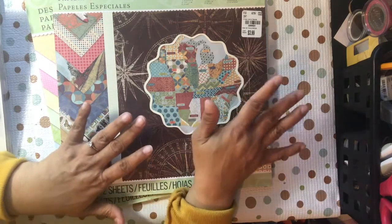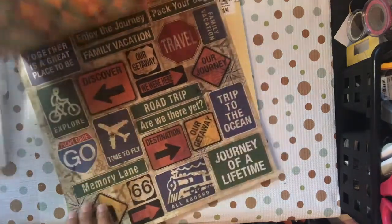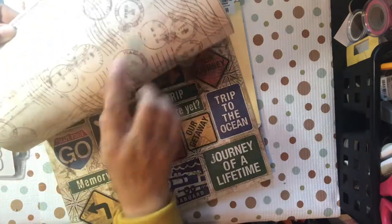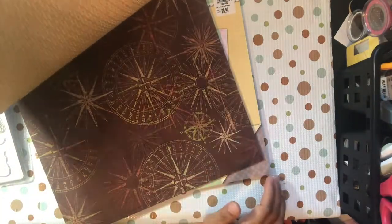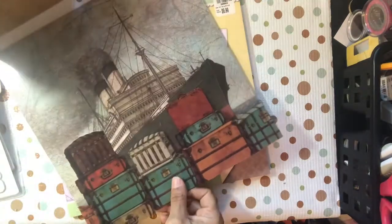Whenever I see something masculine I try to get it. I like all of these — they can be cut apart; it's fussy cutting. There are different items or it can be used as a background. I love the postage stamp dates, bikes, and this train scene. I like the geometric shapes, the nautical compass, and the cruise ship. They also had the overlay in here with luggage — it feels like it's two layers, but it's one.